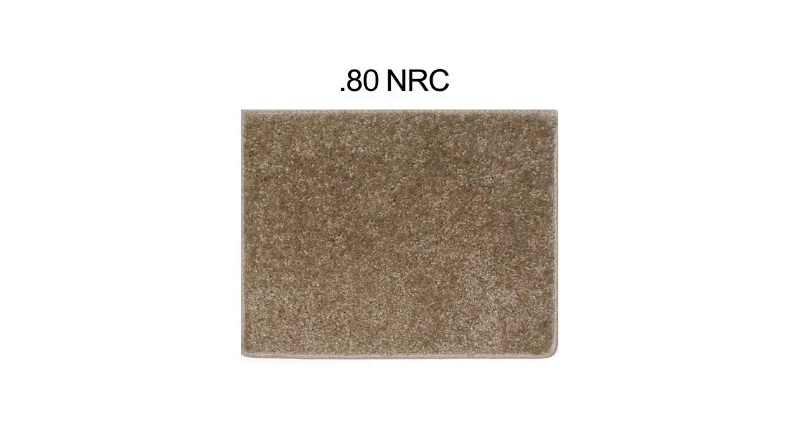When comparing NRC ratings, keep in mind a manufacturer may list an NRC rating of 0.80 for carpet, for example, but only if installed over fiberglass insulation. Thus, the effective NRC rating may only be 0.30.